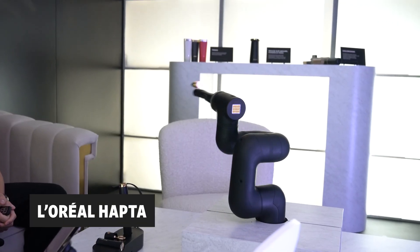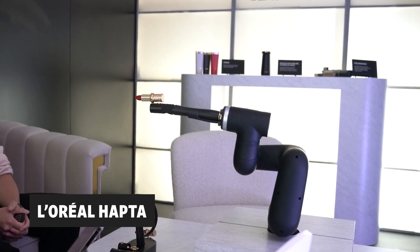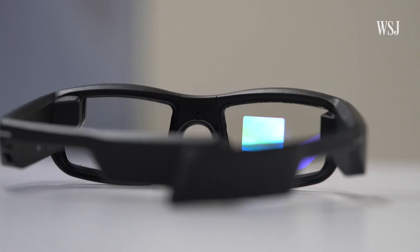Also to help with mobility, L'Oreal created Hapta. It's a smart makeup applicator for users with limited hand and arm mobility. One in ten people in the United States have some type of movement disorder that doesn't allow them to do basic functions. So a lot of people that today could not apply lipstick on their own can now do something very simple that can bring a lot of confidence into their life by using this kind of product.